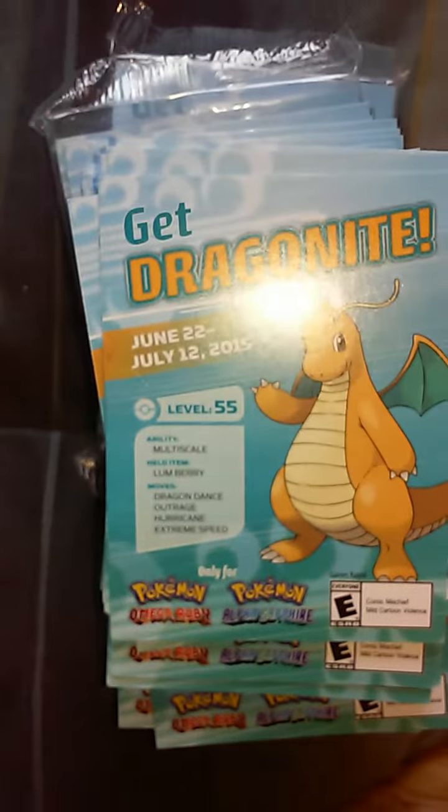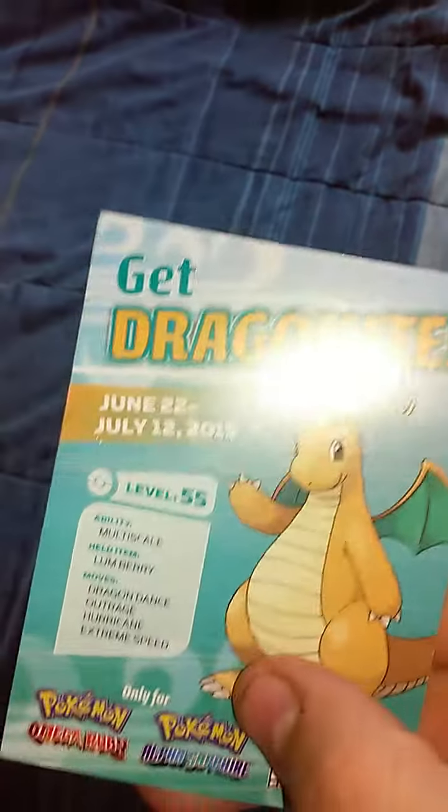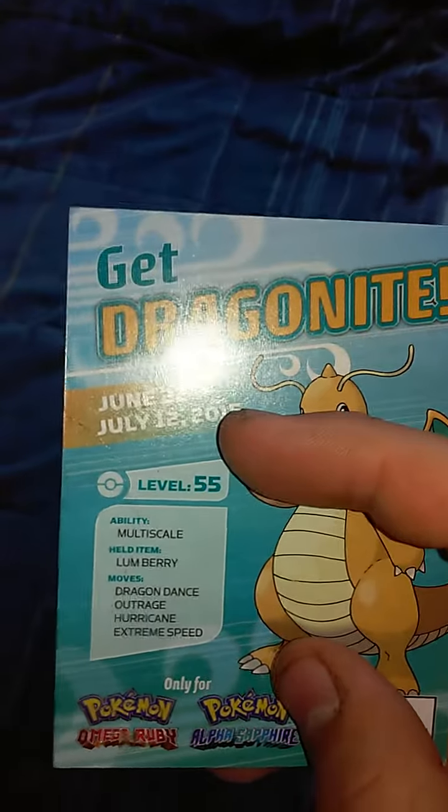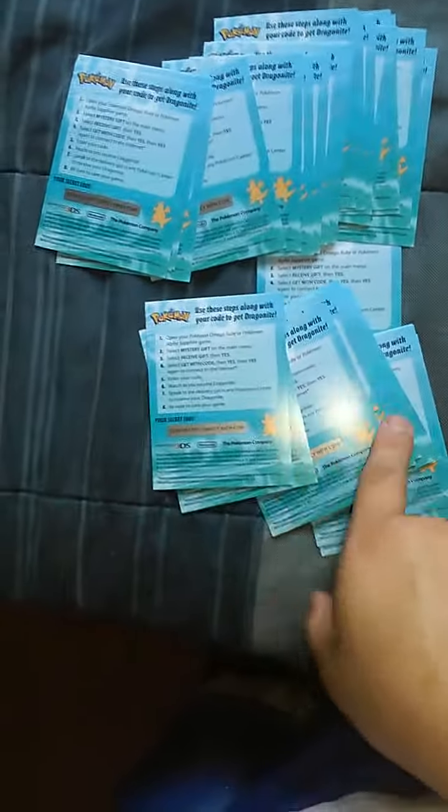And the coolest thing I found — GameStop did this little promotion during those dates where you get a level 55 Dragon Knight. Now the promotion dates have passed, but on the bottom it says you have until October 12th of 2015. Look — they're all not scratched off, and I've actually tested two of them and they both work. So I assume they all work until October 12th.